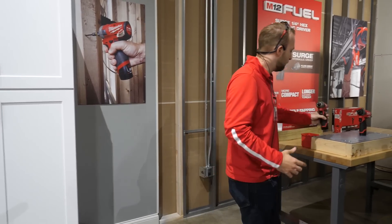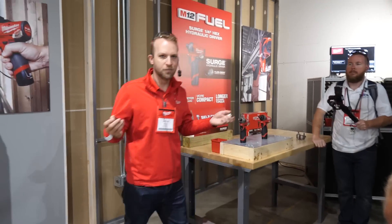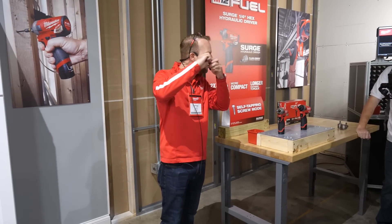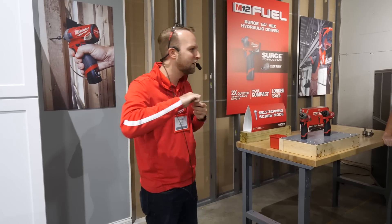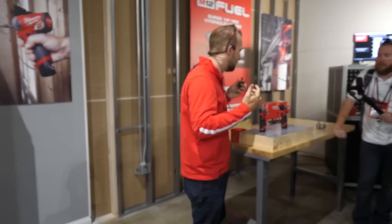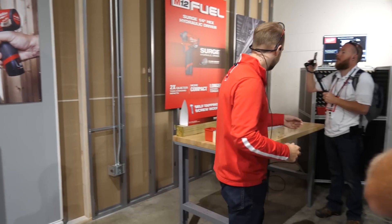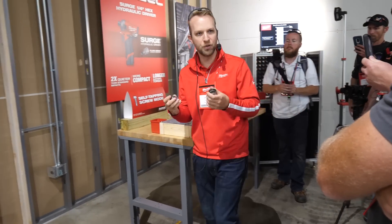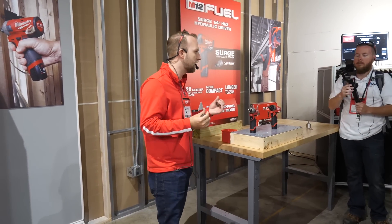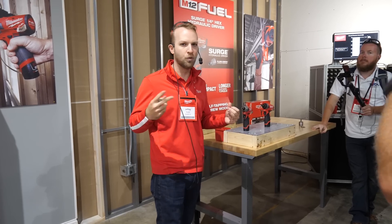So a quick recap on surge technology. All of our impacts before surge had that nice hammer and anvil design — it's always going to get the job done. But what we've got there is a nice metal on metal connection and that sounds loud. It's going to be much louder, and the other thing we run into with that situation is a lot of peaks and valleys in torque every time that mechanism hits. So what we did was create a mechanism that's got this hydraulic fluid pulsing within the tool. It's expanding and compressing each time, and what that delivers is a nice smooth, constant, consistent torque at twice as quiet.